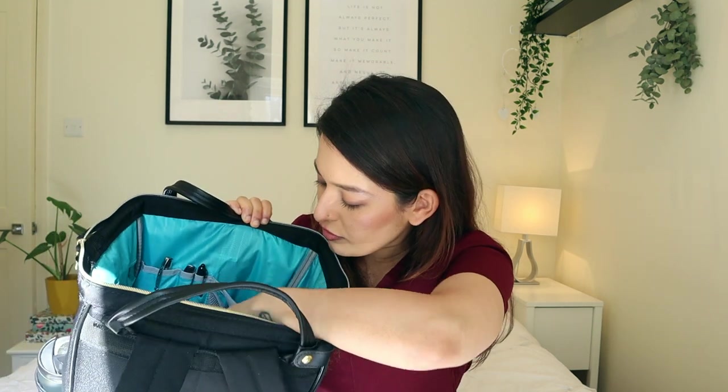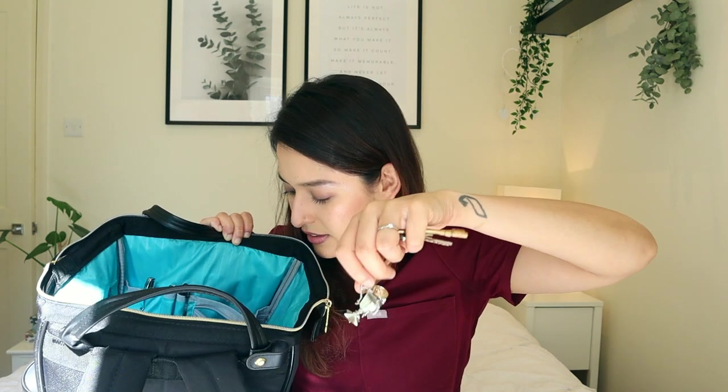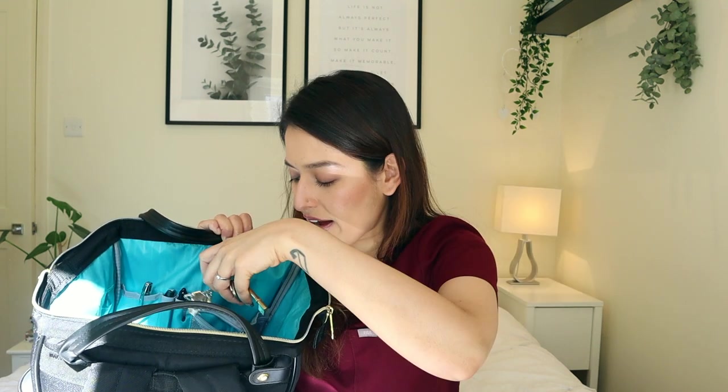I've also got a security key that opens all doors and security doors within the trust - very crucial. And there's another pouch with my home keys, including a Triwizard Cup keyring I bought from Platform 9¾ at King's Cross. Big Harry Potter fan!